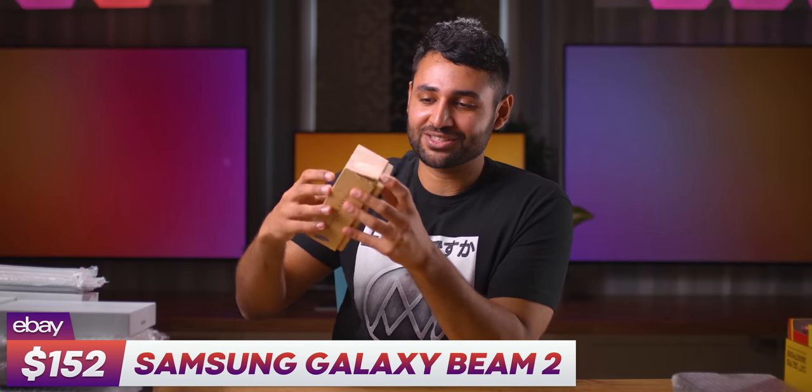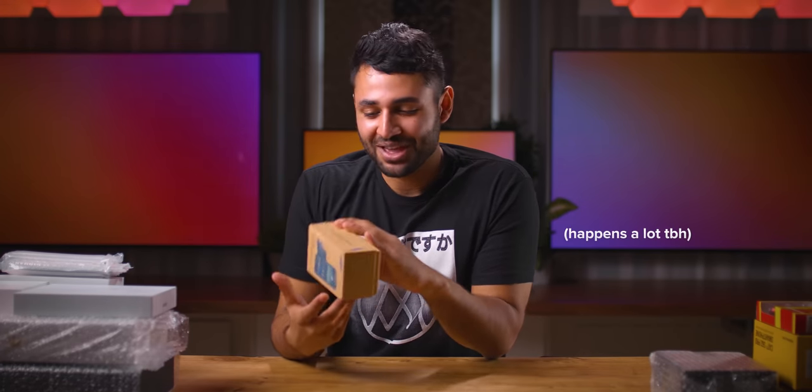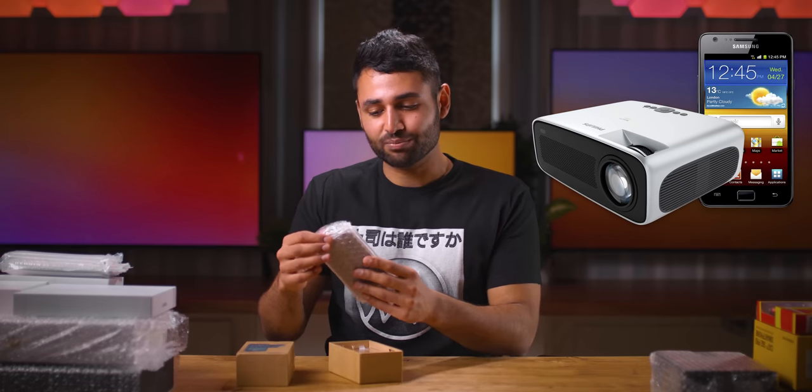This is the Galaxy Beam 2. This phone was released at a time when companies didn't know what worked — they were very much just like, well, this feels like a good idea, let's try it. And that kind of decision making is what led them to put a projector on a smartphone.